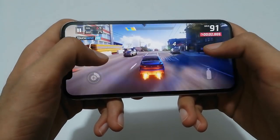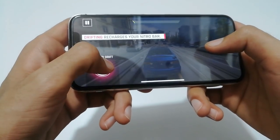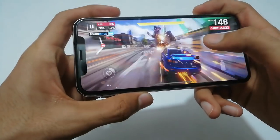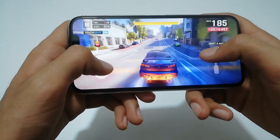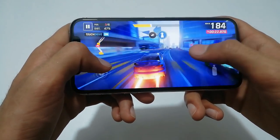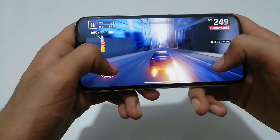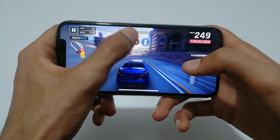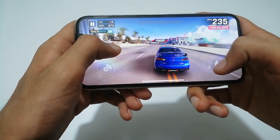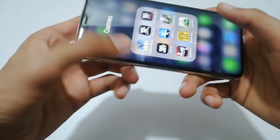Now the game has started. You can see how this game is performing — it is performing very well. I think this game is playing at 60 frames per second, not 40 or 50. It looks like a very smooth game. We just won this race, so let's jump into another game.